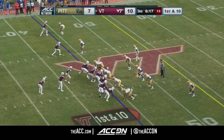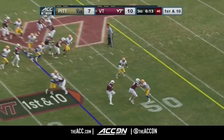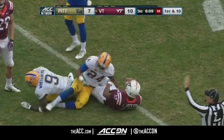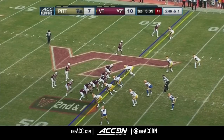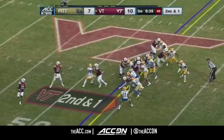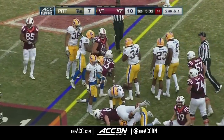McLeese — just a redshirt sophomore. They fake the carry to him and Jackson keeps it himself, right at the first down marker at the 46. First and ten, Hokies. The give to McLeese — now he has the first down. He's at the 45, a gain of one.